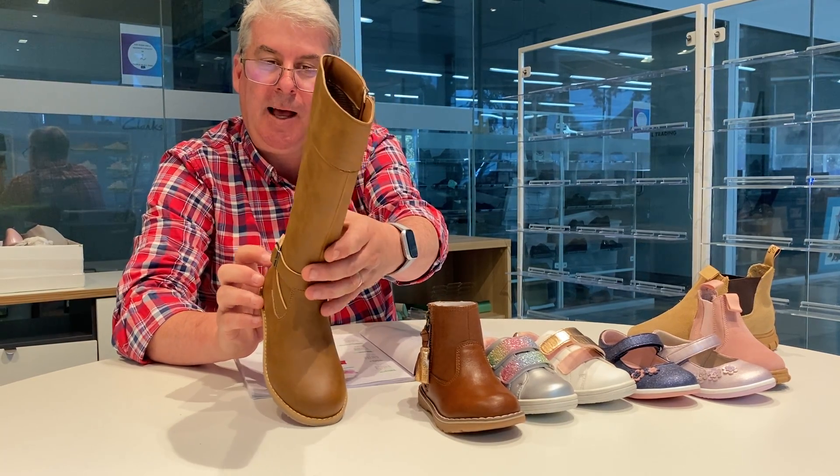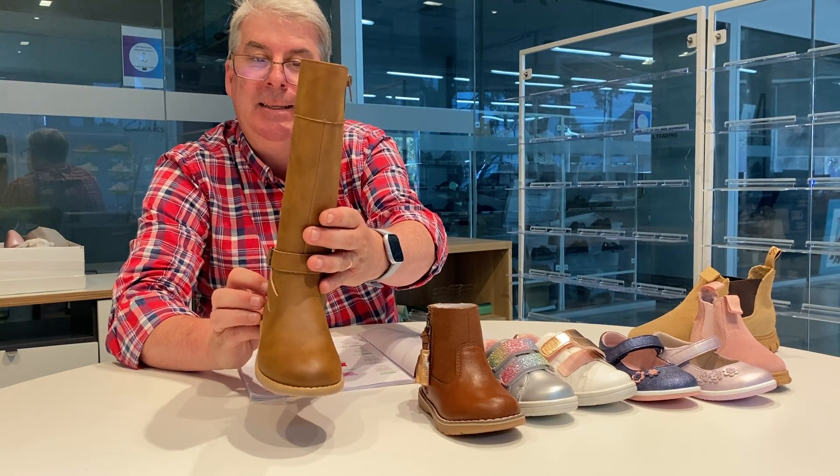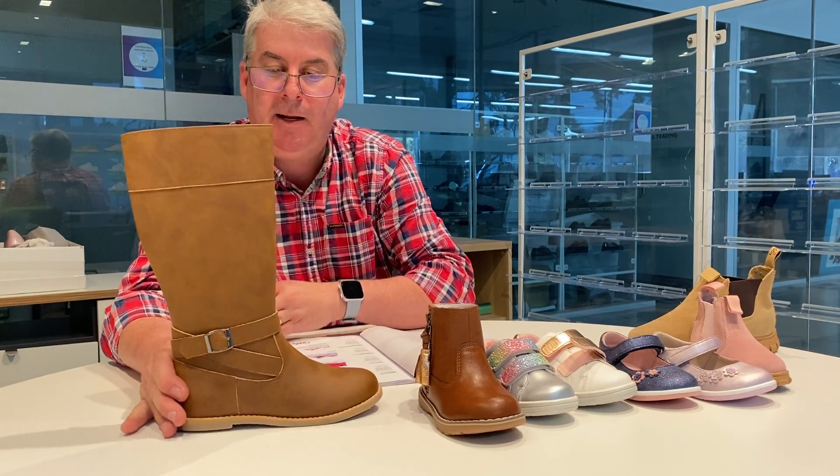To complete the girls range, we have a one boot offering called Pascal, available in brown and black, sizes 13 to 5s, 9 pairs at 69.95 retail, and it features a leather sock.